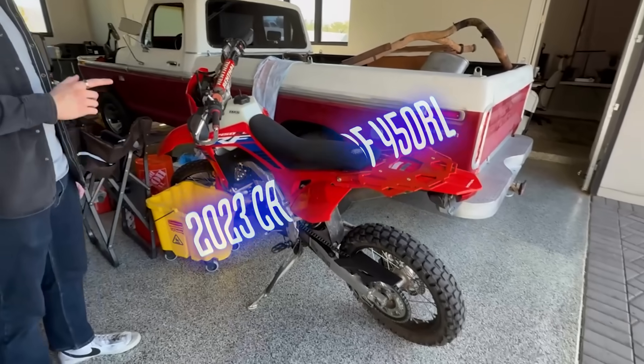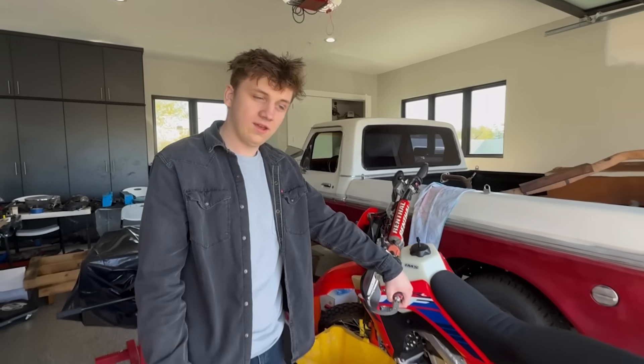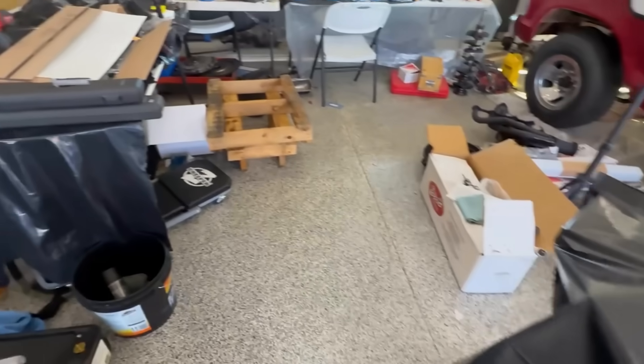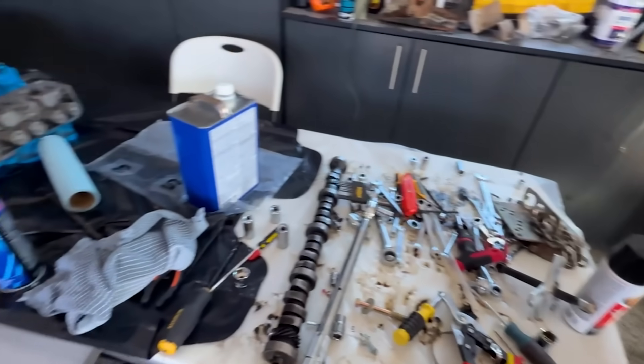This is vehicle number two — my 2023 CRF 450 RL. I've had an absolute blast with this thing. I previously had a sport bike, but it was just too quick, and I have way more fun off-road. So I switched to this and I've loved it. It'll be done maybe end of this month, hopefully early next month. My parents are moving on the 13th, so I actually have to have this thing out of here — a little bit of pressure.